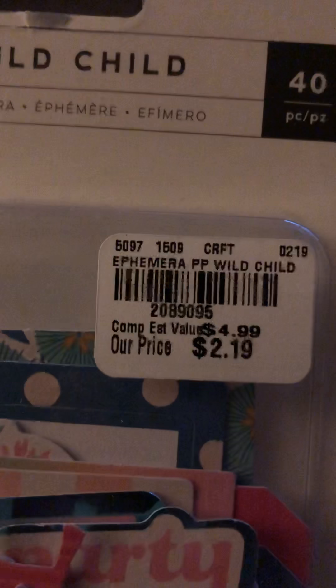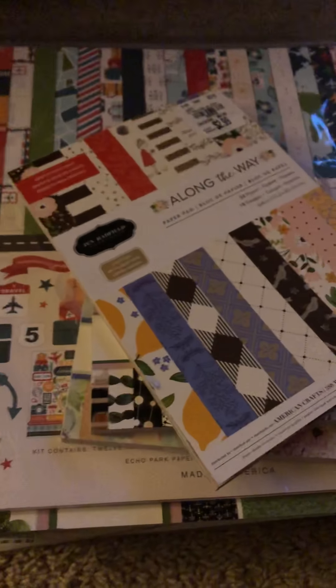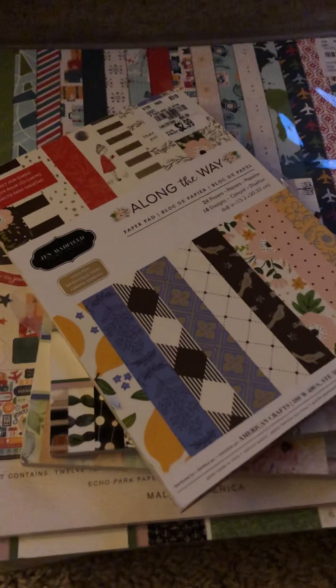I got these from Wild Child from Pink Paisley — this is the girl themed one. Every now and then I do pick up some girl stuff. I do have a niece, but I also have not yet scrapbooked my own photos from when I was a kid, so here and there I'll pick stuff up.